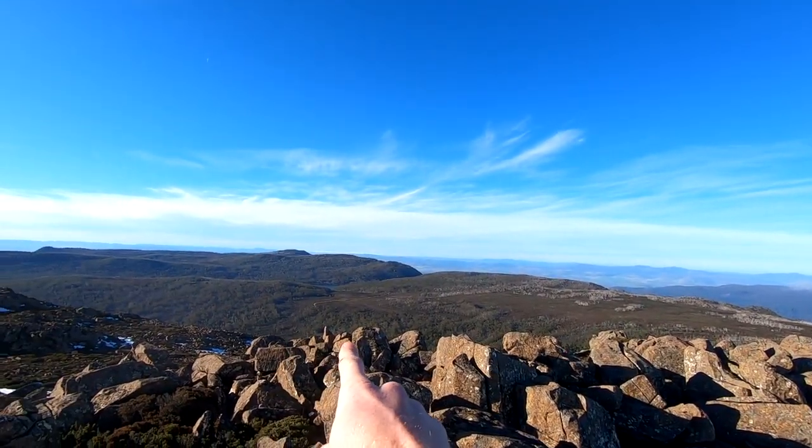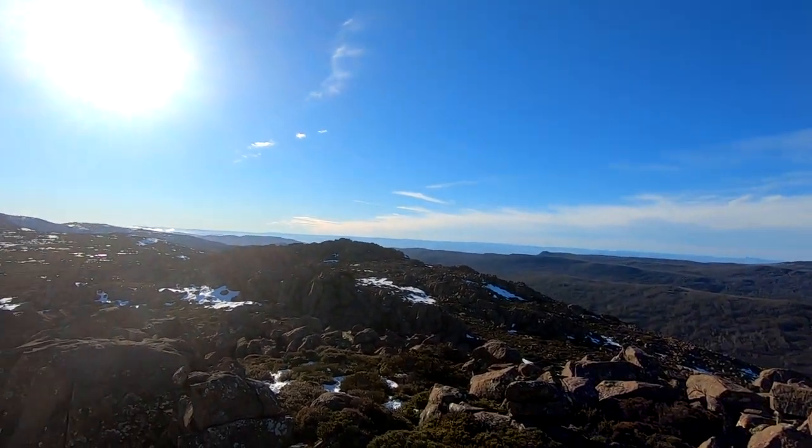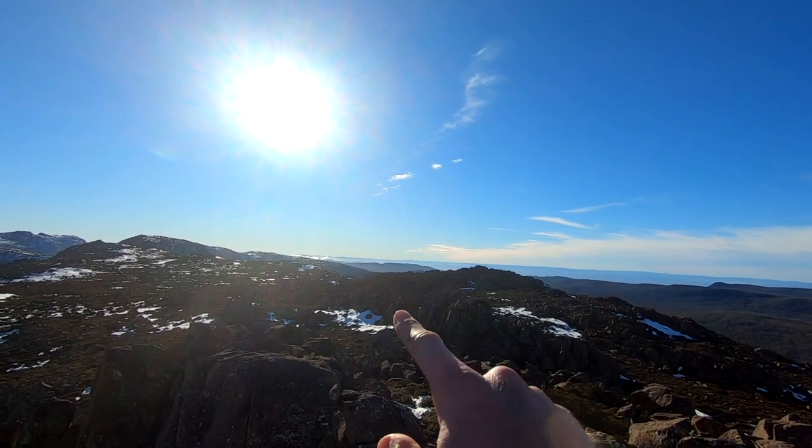Over there is Mount Field East and Lake Fenton. And then looking back to the north, I can't tell from the distance what these peaks are, but that might be up Lake St. Clair way.